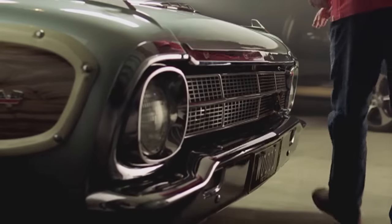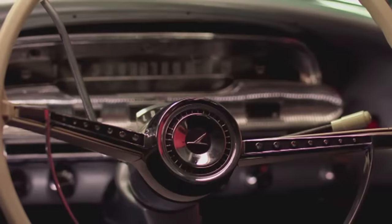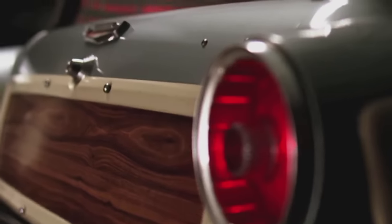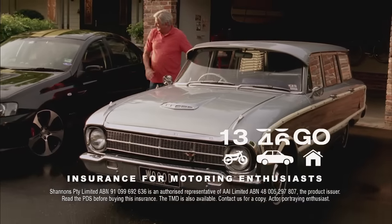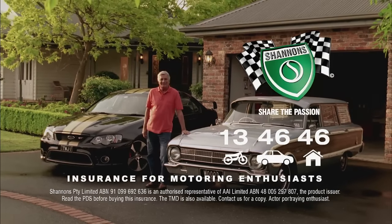Like Dad, I've always been a Ford man. The Falcon Squire wagon was unloved in 1964, but turns heads today. The Americans call them woodies, but the panelling — it's just fibreglass and plastic. But it's a passion that Shannon's understands, which is why my Fords are insured with Shannon's. And now so's the home. Call Shannon's on 13 46 46. Shannon's — insurance for motoring enthusiasts.